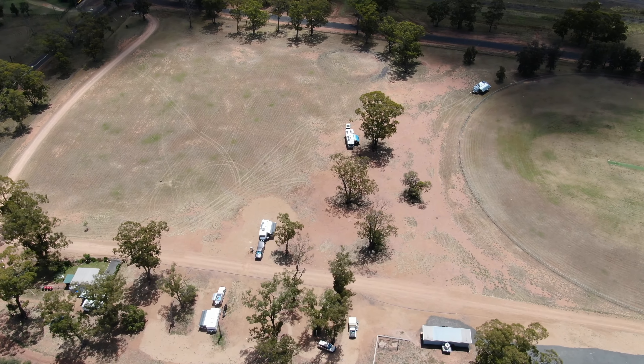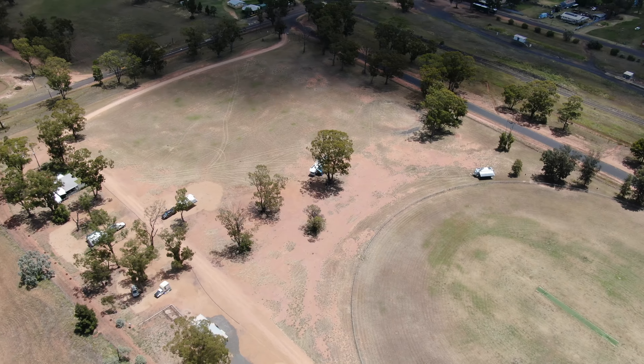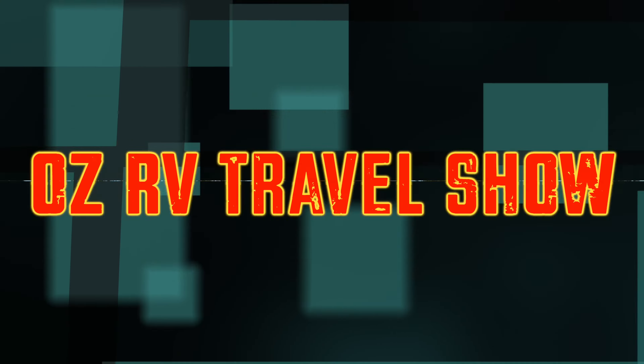Dogs can run around — it doesn't say anything about being on a leash — but take care of your dogs. Here's one of the campsites. It's not a small number of sites — there are heaps. It's just a big oval; park wherever you want and you're laughing. This place can house up to 150 caravans. It's a very large place. There are fire pits everywhere and they supply them — you can actually move them near your caravan if you want.